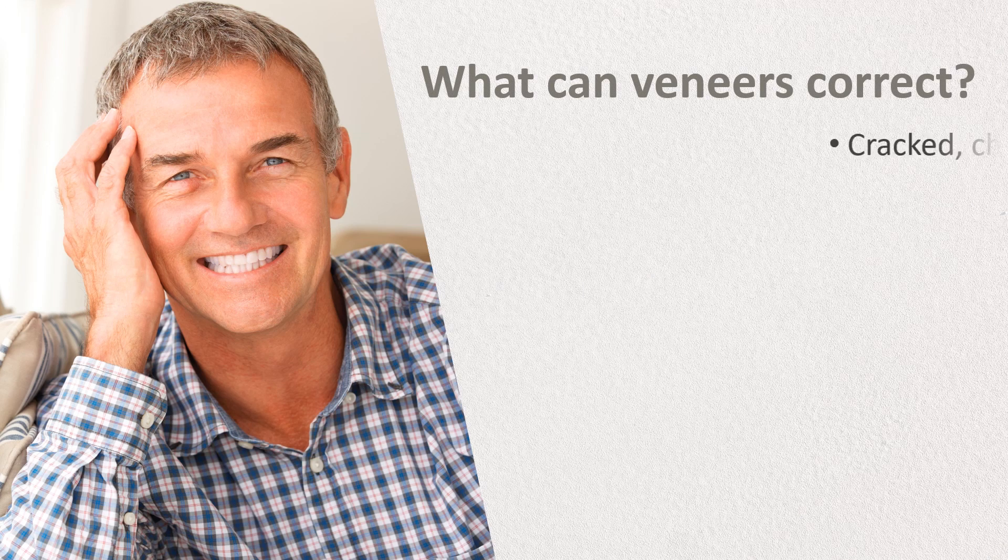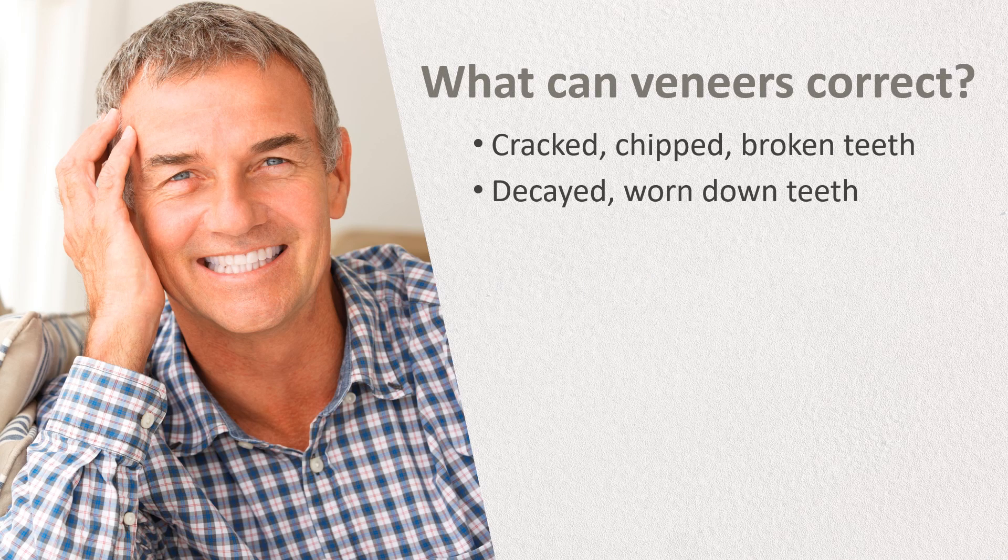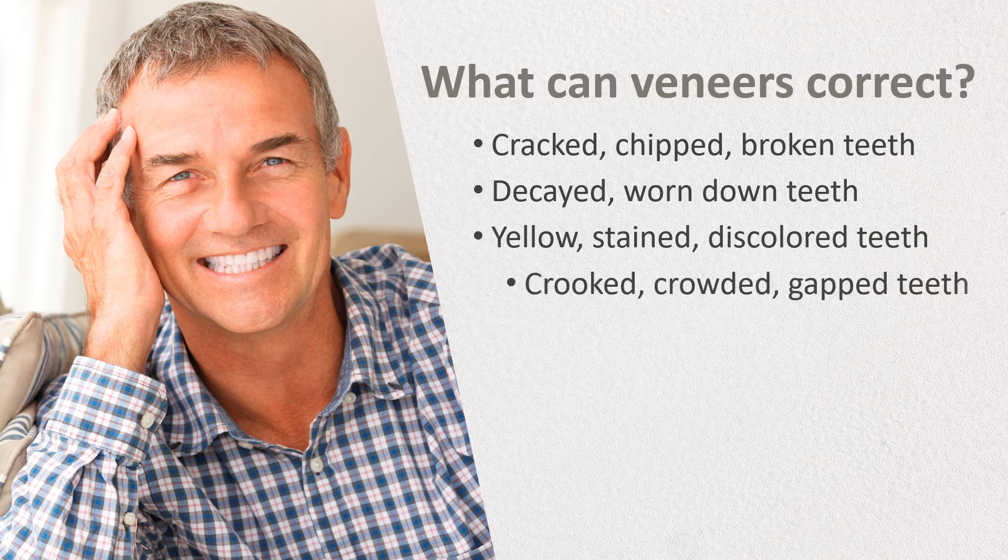Veneers can correct a number of cosmetic grievances with a single treatment, including teeth that are cracked, chipped, or broken, decayed or worn down, yellow, stained, or discolored, and even minor alignment issues with teeth that are crooked, crowded, or have gaps.